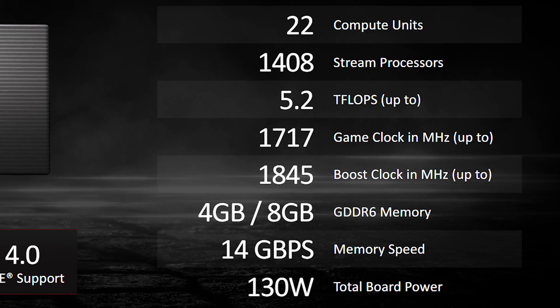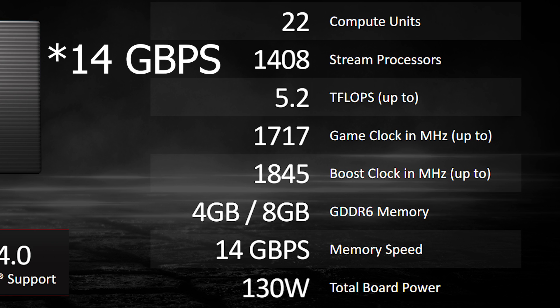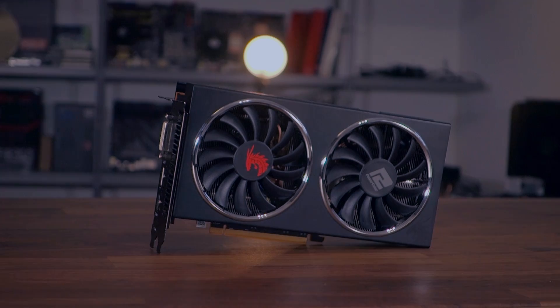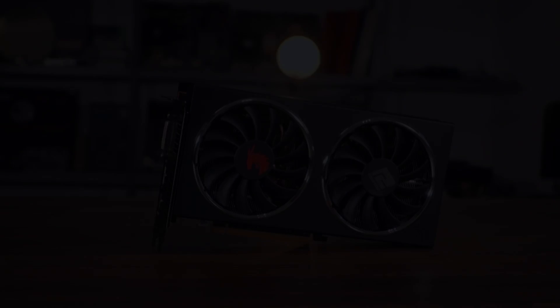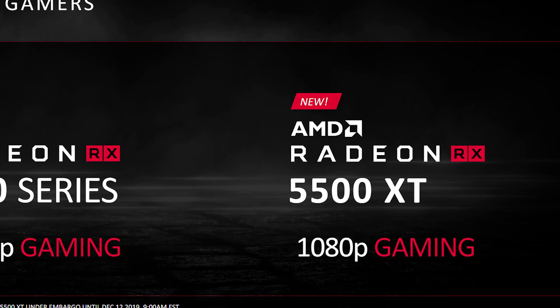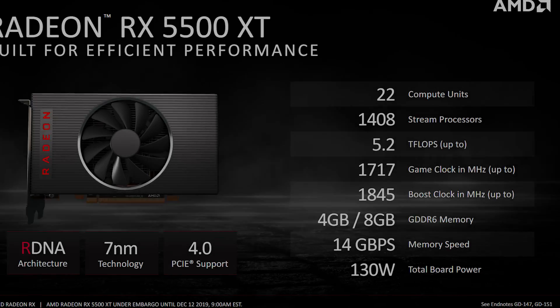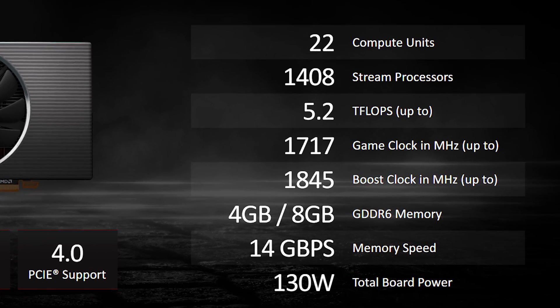The 5500 XT is available in two variants, the only difference being the amount of VRAM — one at 4 gigabytes and one at 8 gigabytes — in the form of 12 Gbps GDDR6 memory on a 128-bit bus, instead of the 256-bit on the 5700 series and the RX 580. AMD says the 4GB variant is fine for 1080p gaming, but for gamers who want to push graphics settings to the max, the 8GB variant is the way to go.